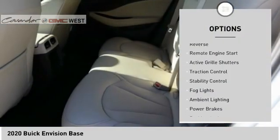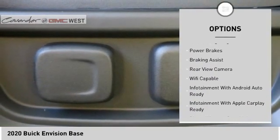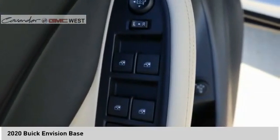Power windows with safety reverse, remote engine start, active grille shutters, traction control, stability control, fog lights, ambient lighting, power brakes, braking assist, rear view camera.